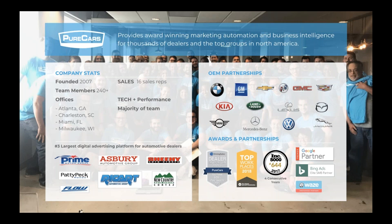If there are no more questions, we'll let you go. As always, if you have any questions please send an email to lizf@purecars.com. Thank you for joining and have a good day.